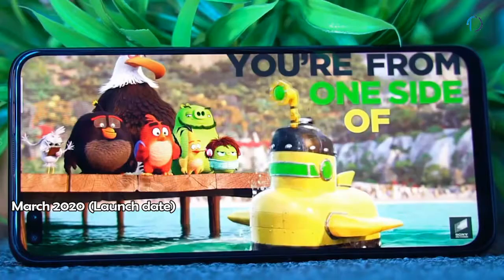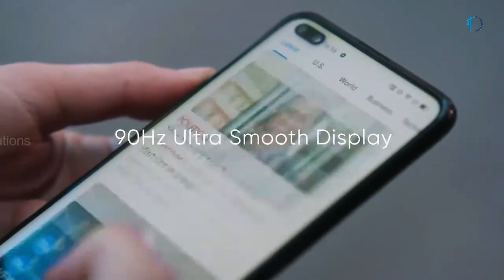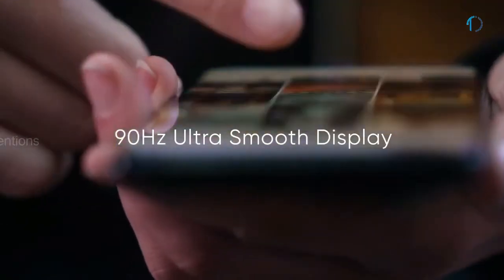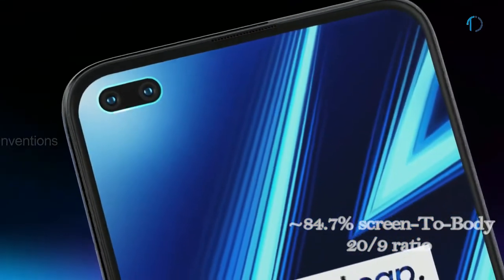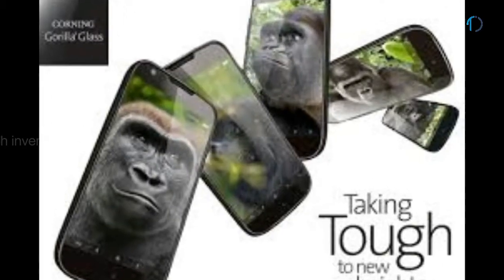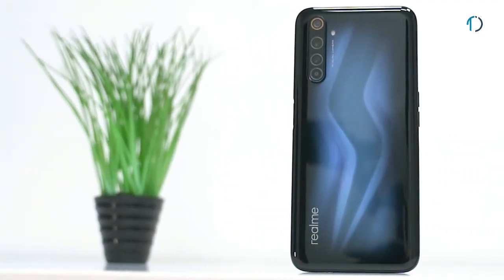The Realme 6 Pro smartphone was launched in March 2020. It has a 6.6-inch IPS LCD display with 90Hz refresh rate and 120Hz touch-sensing, featuring a punch hole design with an 84.7% screen-to-body ratio and an aspect ratio of 20 by 9. It has Gorilla Glass 5 protection on the front and a plastic frame body on the back.